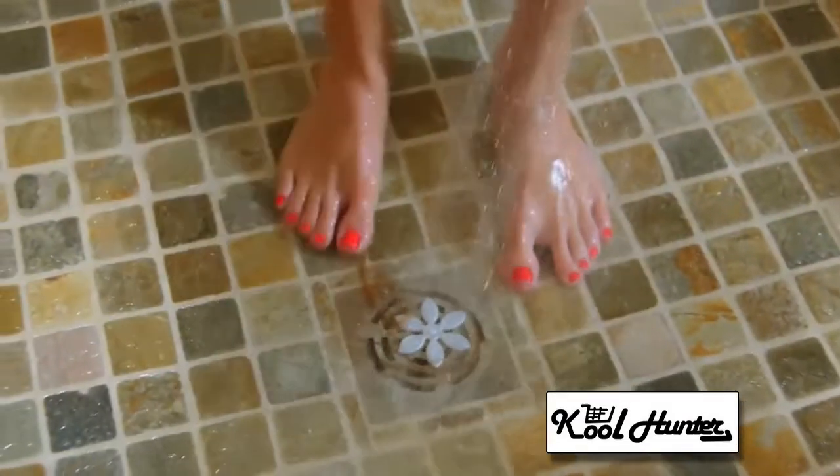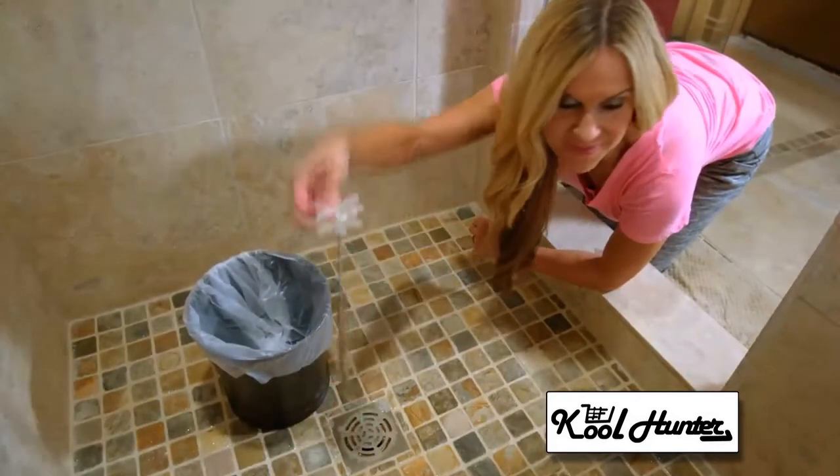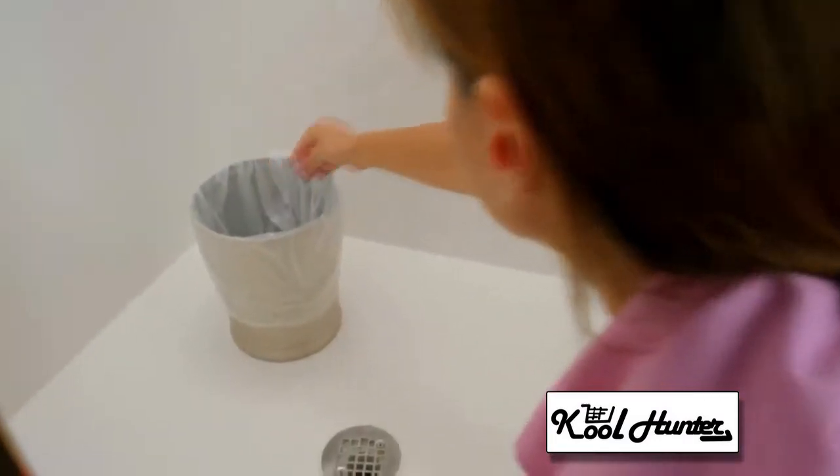You simply leave the DrainWig in your drain, and every few months you just pull it out and dispose of it. You don't have to touch the yucky glob or even look at it. It just takes seconds to pull out and throw away. It's completely disposable.